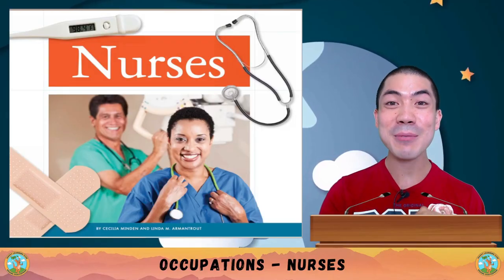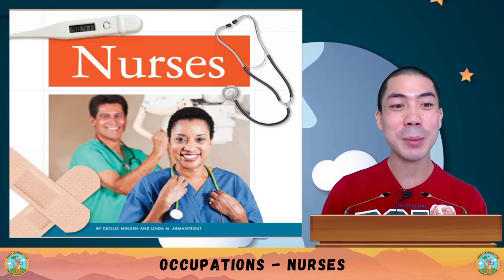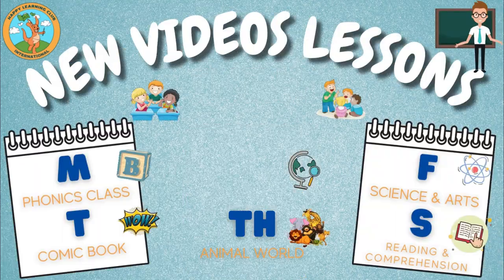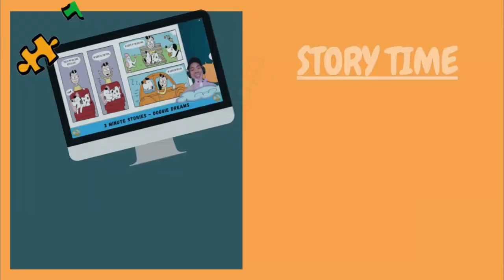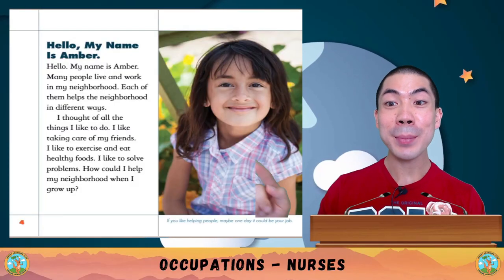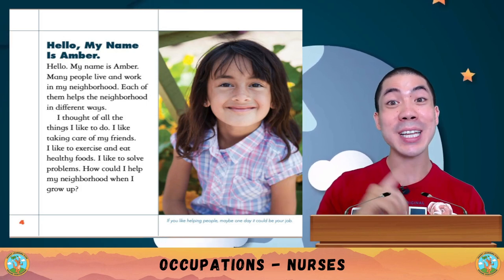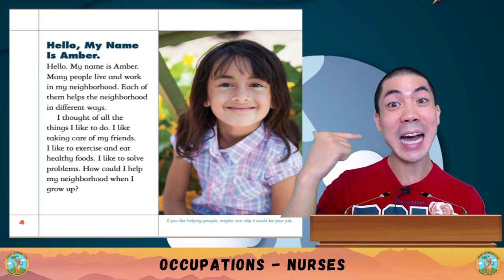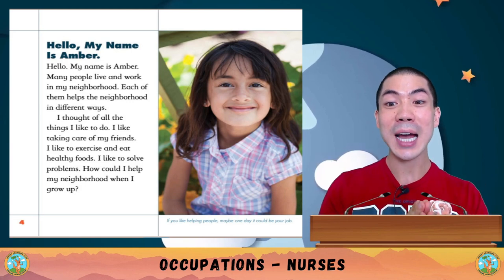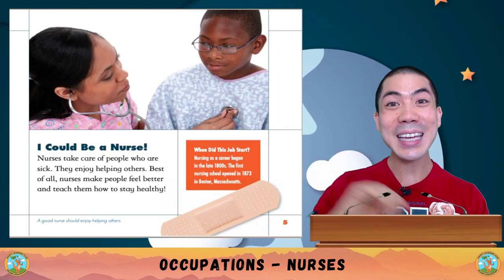For social studies class today, we are learning all about nurses — one of the most important occupations in the world — with this book by Cecilia Minden and Linda M. Armantraut. Let's go! Hello, my name is Amber. Many people live and work in my neighbourhood, and each of them helps the neighbourhood in different ways. I think I can be a nurse!